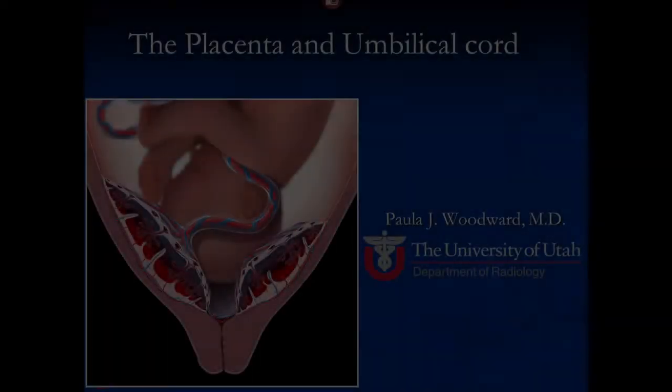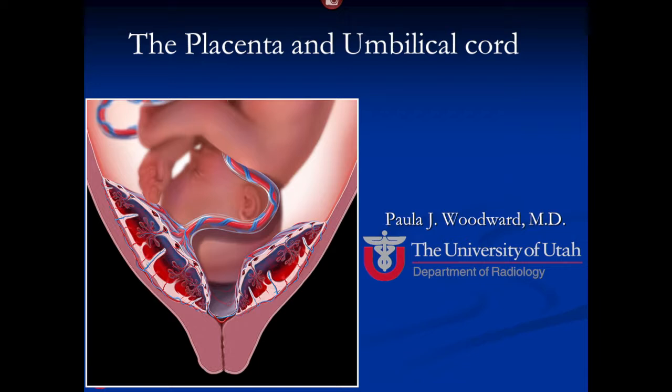Hello, I'm Dr. Paula Woodward from the University of Utah and today I'm going to be discussing the placenta with you. Today we're going to talk about the placenta — I was also assigned the umbilical cord, but because of time we're really going to focus on the placenta.